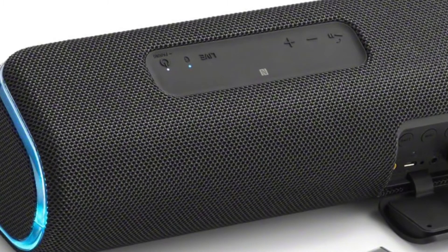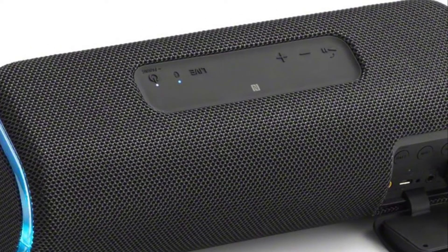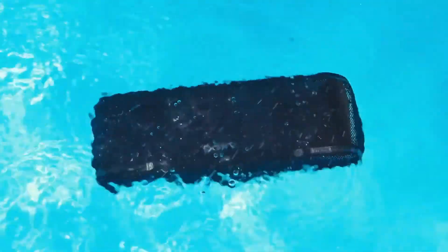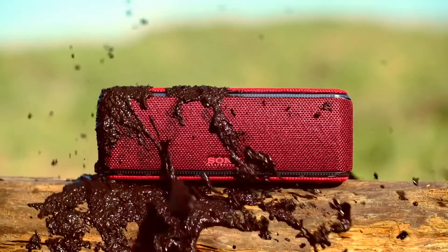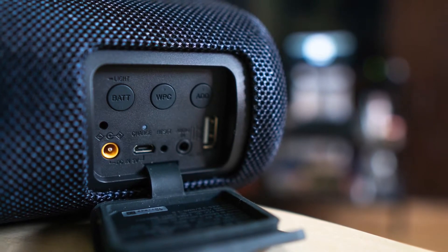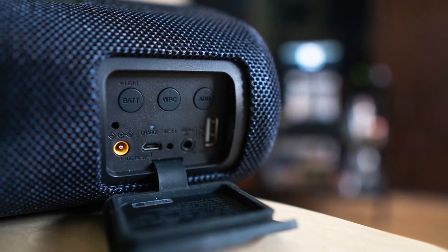On top of the speaker, you will find the power button, Bluetooth pairing button, and playback and volume controls. There is also a button that triggers live mode, which artificially increases the soundstage. The Sony SRS-XB41 is rated IP67 for dust and water resistance, and a flap protects the inputs at the back with a rubber gasket. There is a micro-USB port and a DC input, both of which can be used to charge the speaker, although the DC option is much quicker.